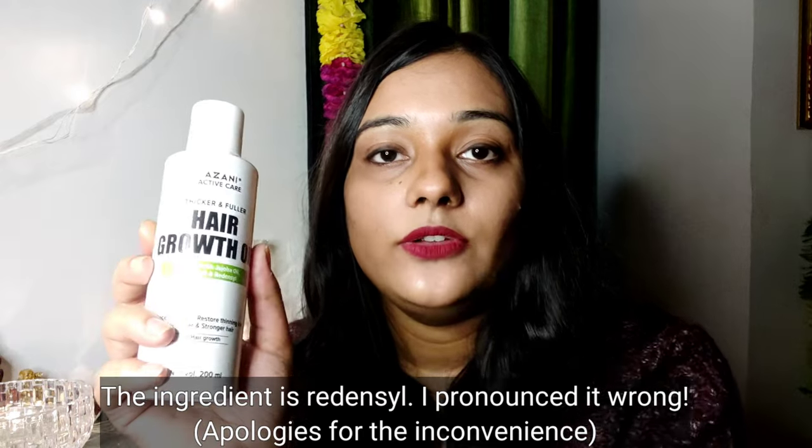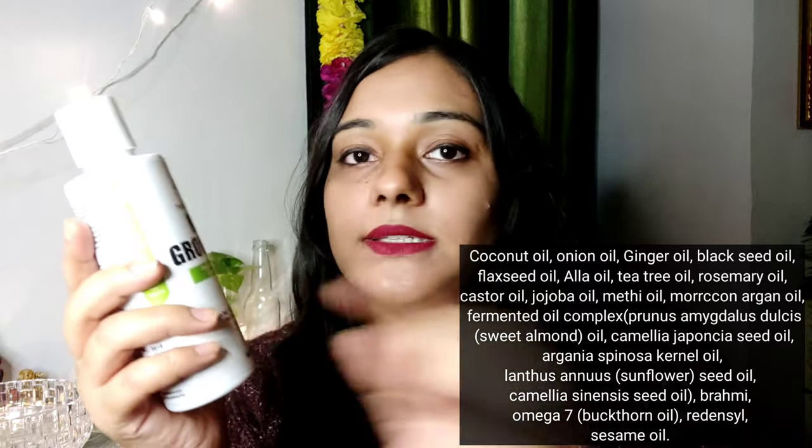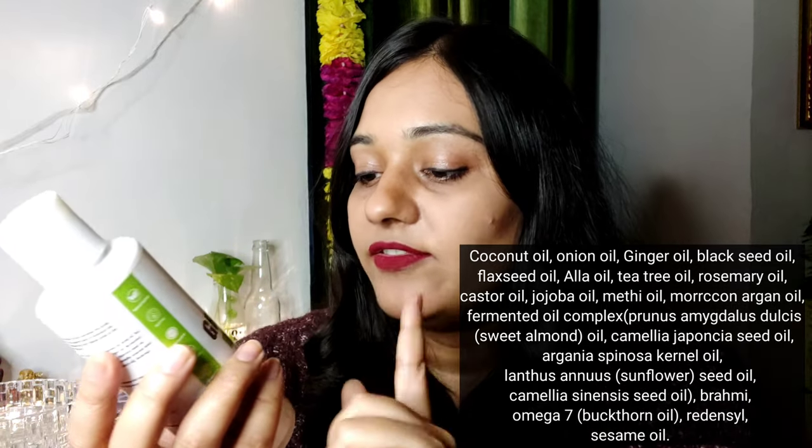Redensyl is a very good ingredient which helps in regrowing your hair. It's basically a biotin product and helps in making hair growth even faster. It also contains coconut oil, onion oil, ginger oil, black seed oil, flaxseed oil, and a lot more oils. I will put the full product ingredient list on the screen.